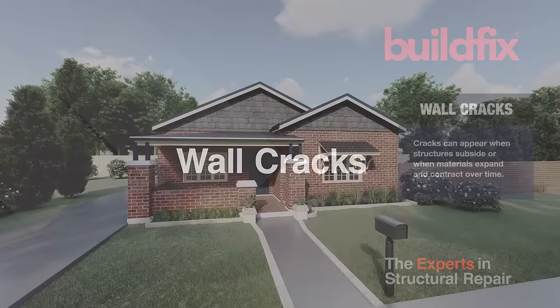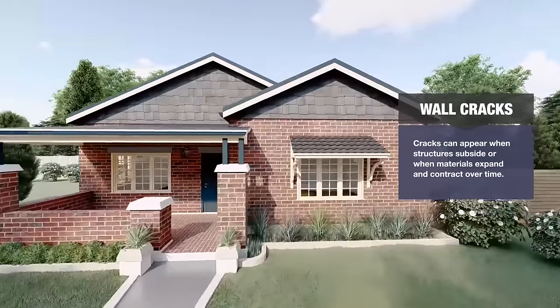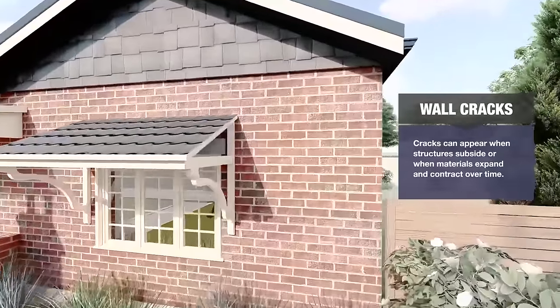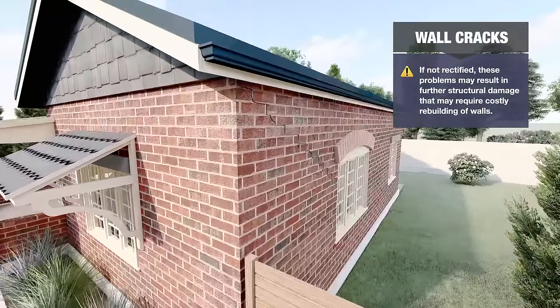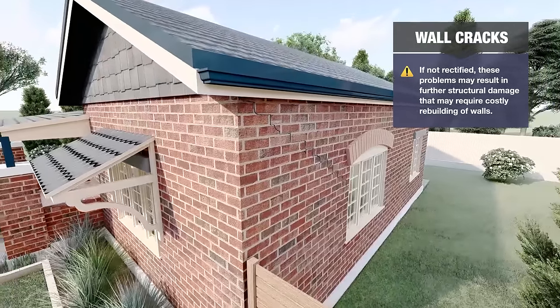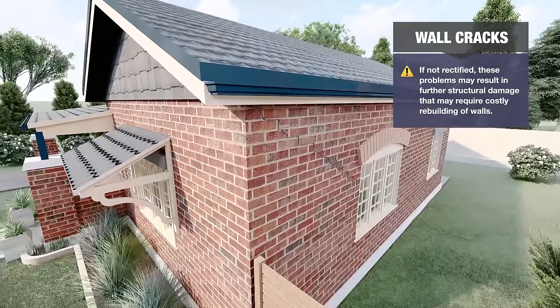Wall cracks. Cracks can appear when structures subside or when materials expand and contract over time. If not rectified, these problems may result in further structural damage that may require costly rebuilding of walls.